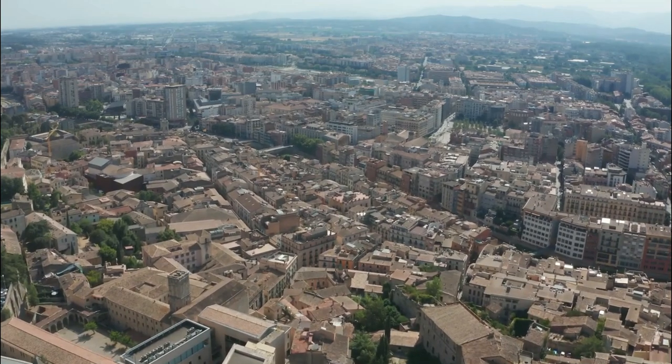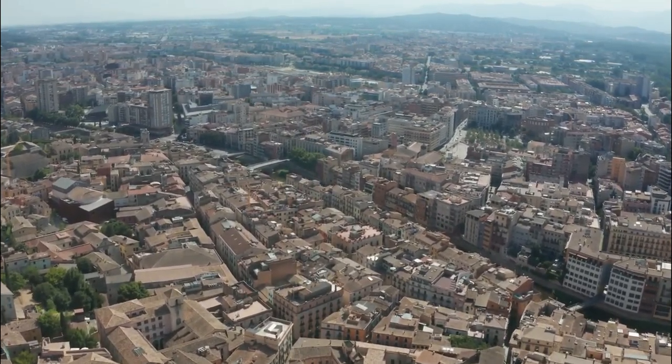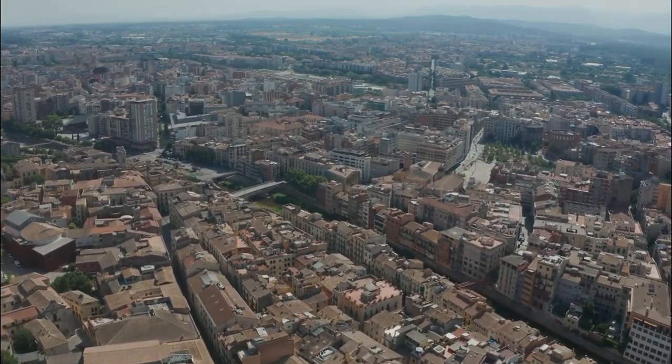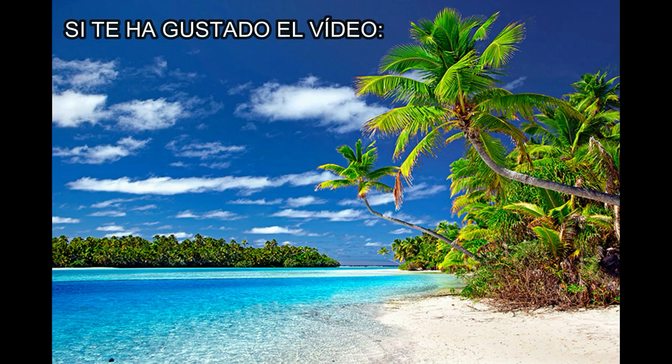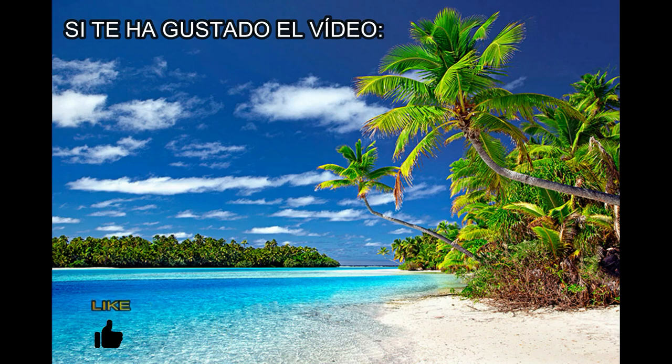Y hasta aquí llega nuestra visita por todos los puntos y lugares de interés de la histórica y patrimonial ciudad de Girona, una ciudad que enamora a cada paso que des. Si te ha gustado dale a like, suscríbete para futuros vídeos, y si piensas que hay algún punto de interés que falta en esta guía no dudes en dejarlo en los comentarios. Muchas gracias y hasta la próxima.